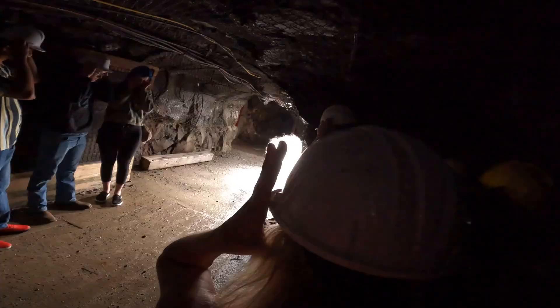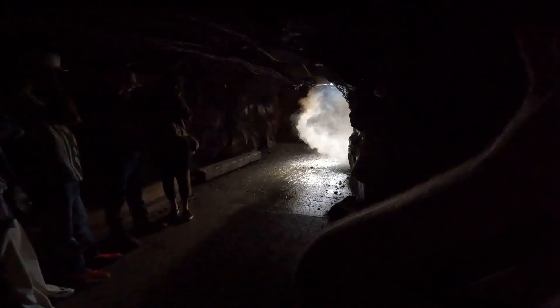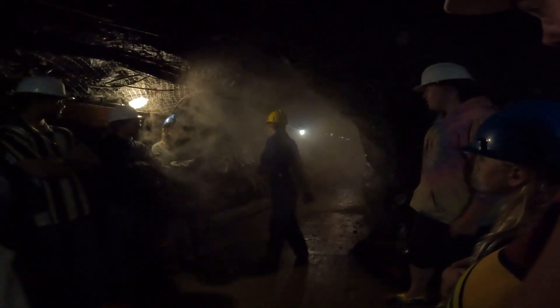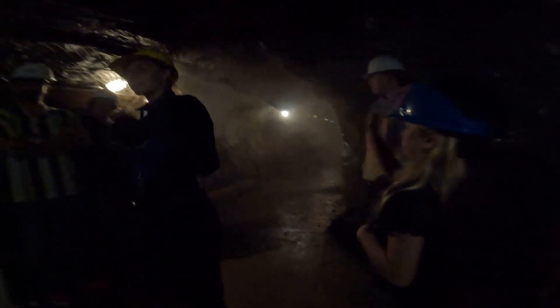Too much — okay, there you go. That is what a blast can look like at any real mine, which is pretty cool. But we can't go back there for another 20 minutes because we don't know if all the dynamite went off or not, so we'll head over this way.